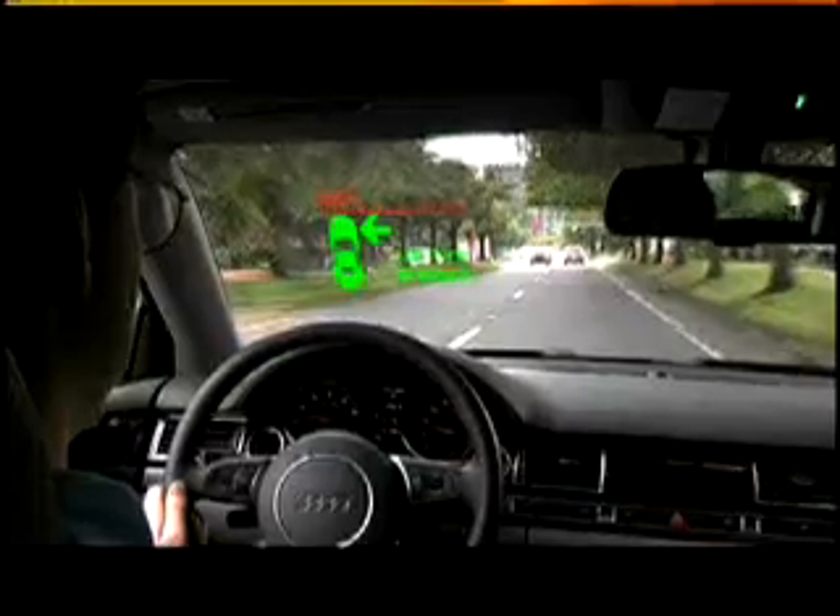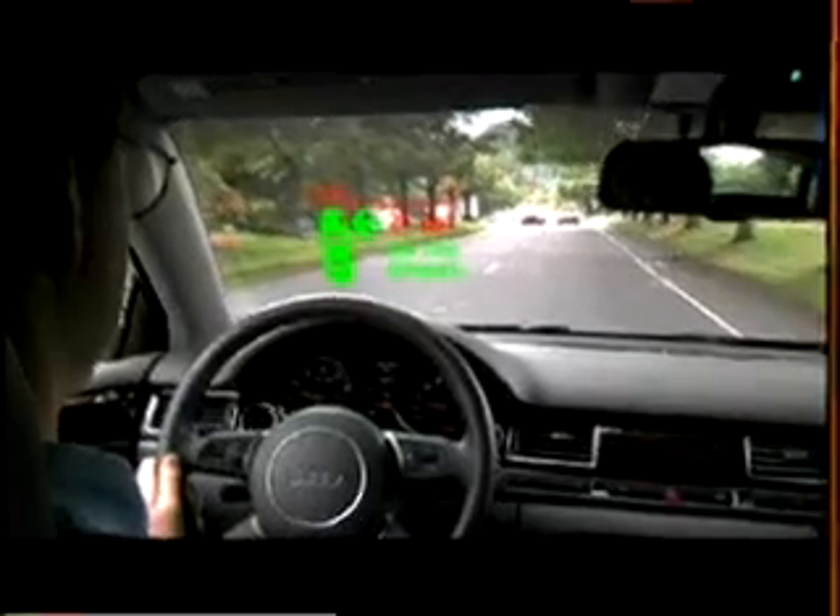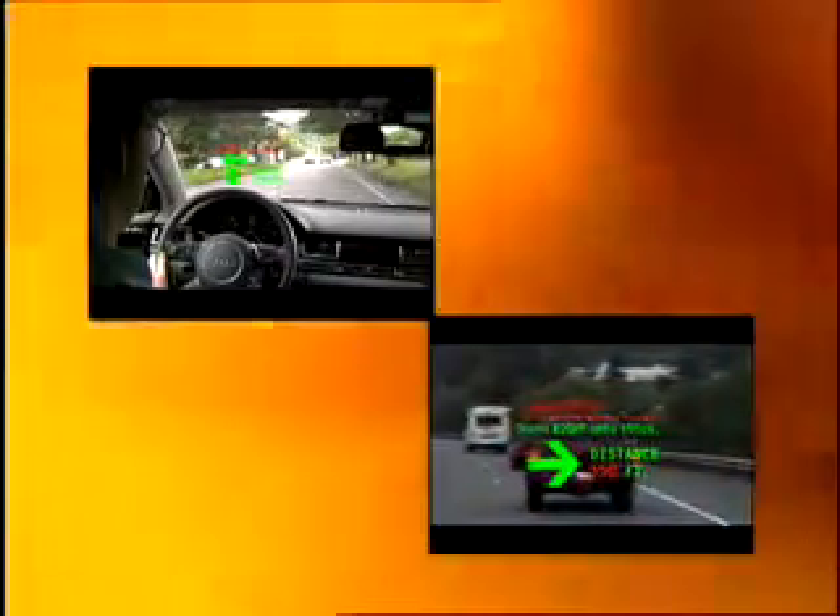Technology can be embedded into automobiles to display useful information directly onto the windshield. The applications for this IPM display technology are practically limitless. Many accidents in cars are caused by people taking their eyes off the road — answering a cell phone, changing the radio station, or looking at a GPS map. The automotive heads-up display industry is a perfect candidate for IPM technology, offering very high contrast, strong color saturation and brightness in both daylight and nighttime environments.